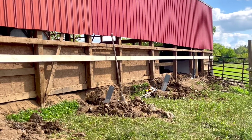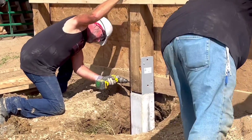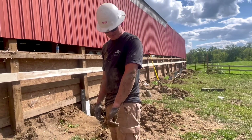Getting these permacolumns in. All these posts were rotted. Hunter has the famous Bridgewater clay all over him — it's not even dirt, it's straight up clay.